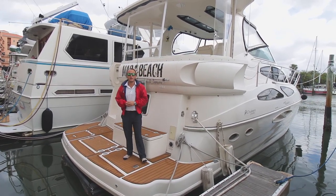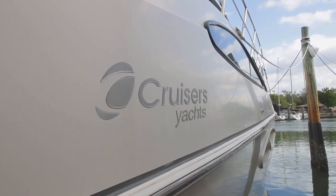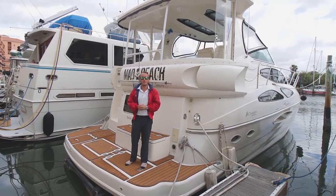Hey guys, how's it going? Josh Annarelli here at MarineMax in St. Petersburg, and I'm standing aboard a brand new listing. We have a 2007 Cruiser's Yachts 455 Express. Hop on board and let's take a look.